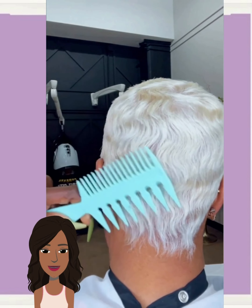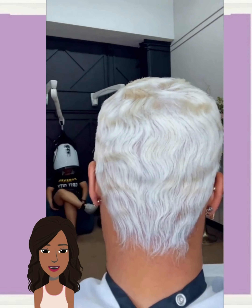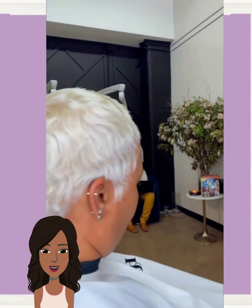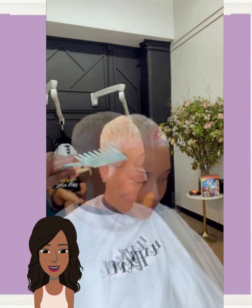Now if you guys do feel inspired by any of these hairstyles featured within today's video, please be sure to show it some love — give it a big thumbs up, hit that subscribe button, and you will of course stay up to date on all the latest and the hottest black hair trends.